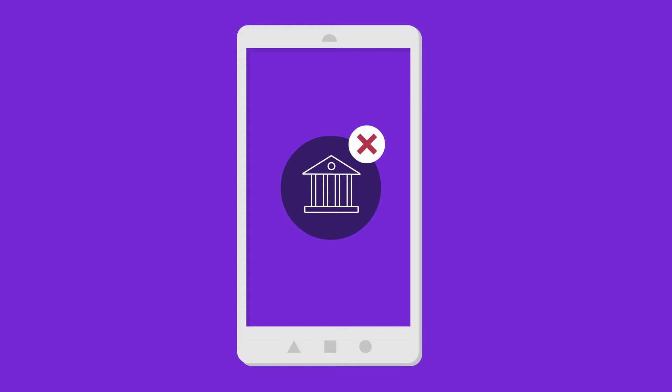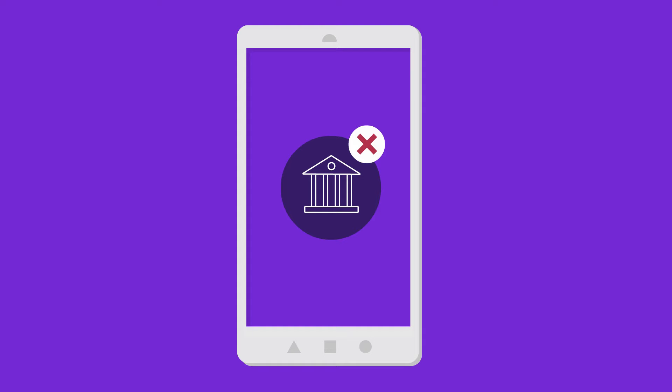If Jen's bank doesn't offer Zelle, she can download the Zelle app, enroll with her email or U.S. mobile number, and enter the debit card she wants to use. After enrolling with Zelle, the money will go directly into Jen's bank account.